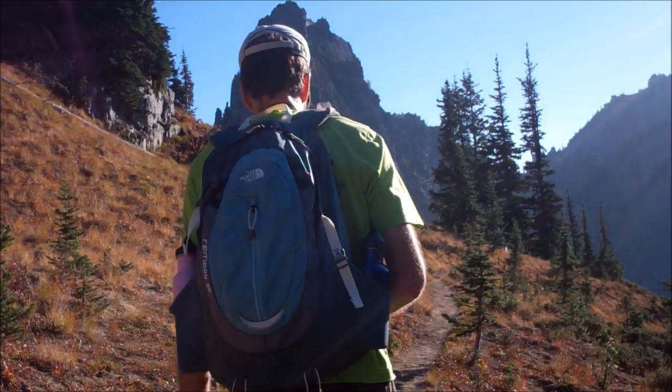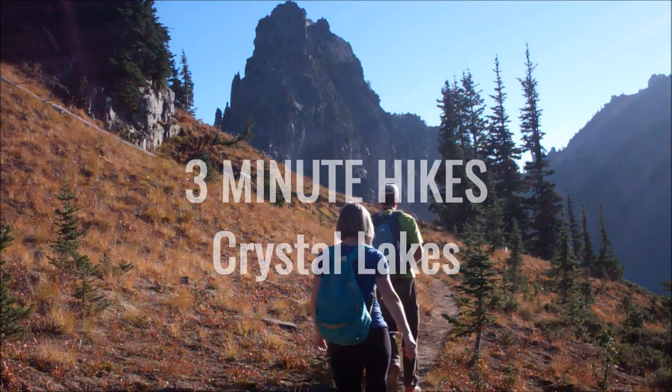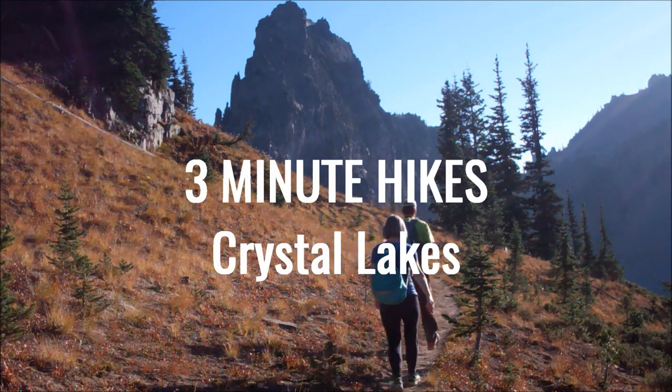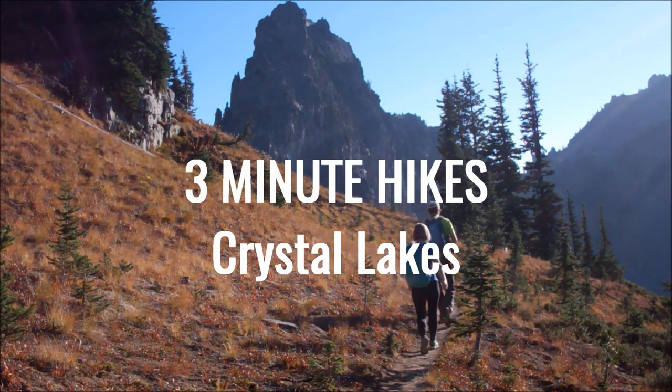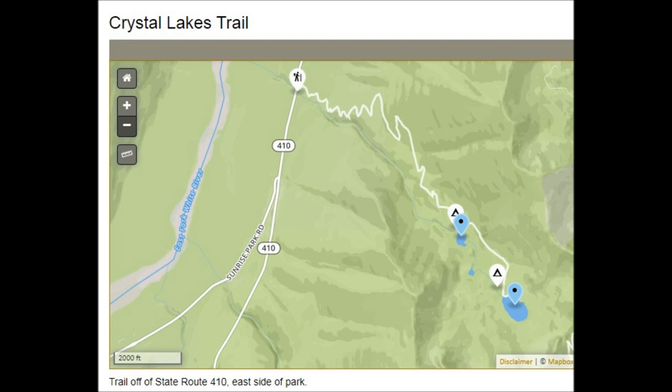Welcome back to 3 Minute Hikes. For today's hike, we will be visiting Crystal Lakes near Mount Rainier. The hike to Crystal Lakes is 6 miles round trip, includes 2,600 feet of elevation gain, and tops out at 5,828 feet.